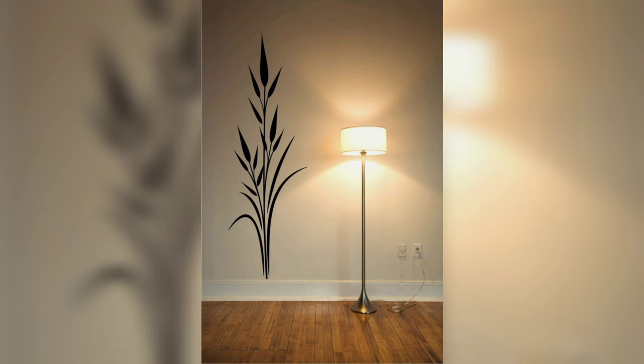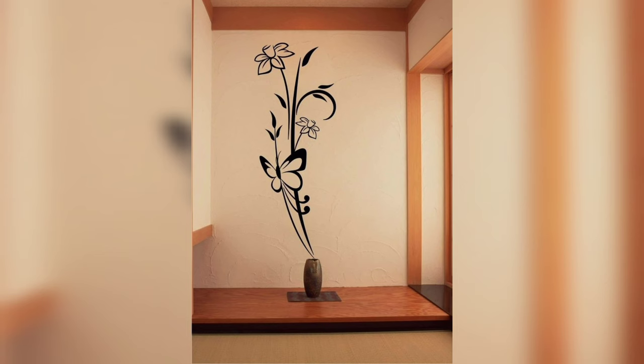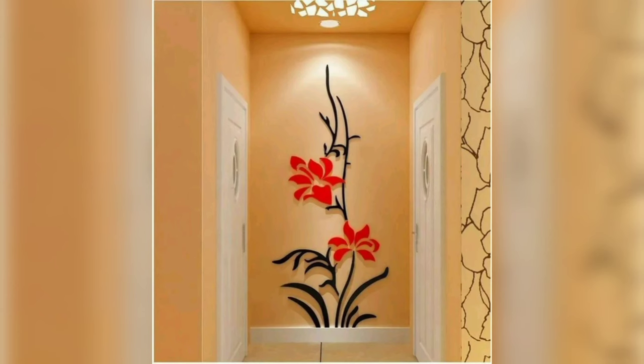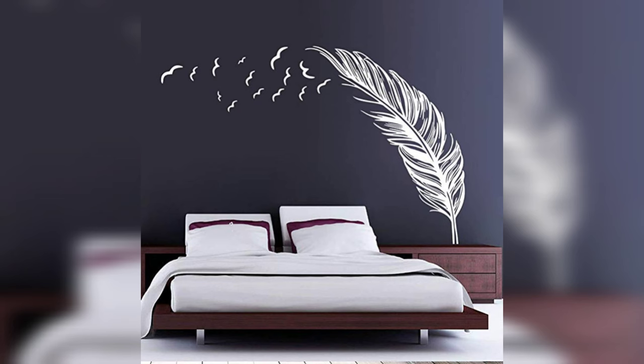If you don't want to commit to painting an entire room, consider creating an accent wall. This is a great way to add a pop of color or texture without overwhelming the space. You can use wallpaper, stencils, or a different paint color to create a focal point in the room. And the best part is, if you change your mind, you only have to repaint one wall instead of the entire room.